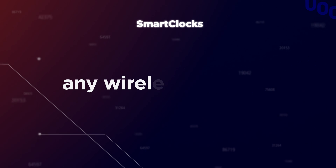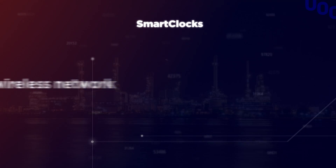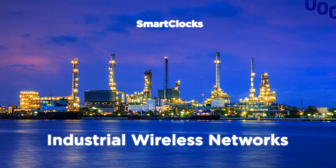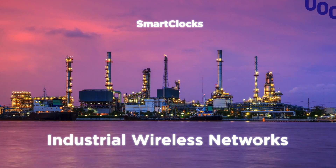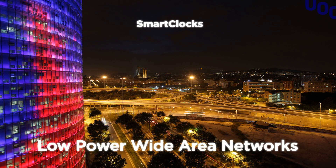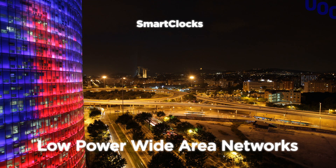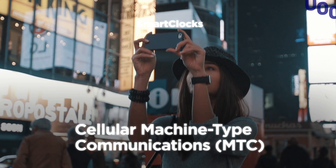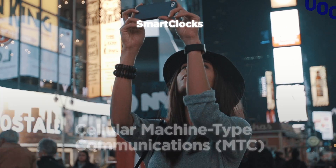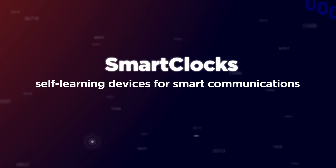Moreover, the system can be used in any wireless network. It is particularly useful in those with restrictive duty cycle operation and very long periods between reports to a central unit, such as those used in Industrial Communications 4.0, all kinds of smart city communications, next-generation cellular machine-type communications (MTC). Smart clocks: self-learning devices for smart communications.